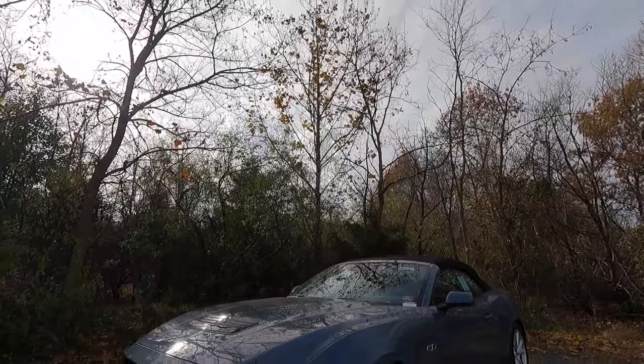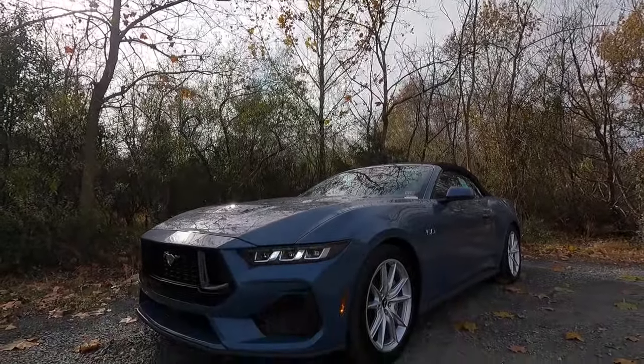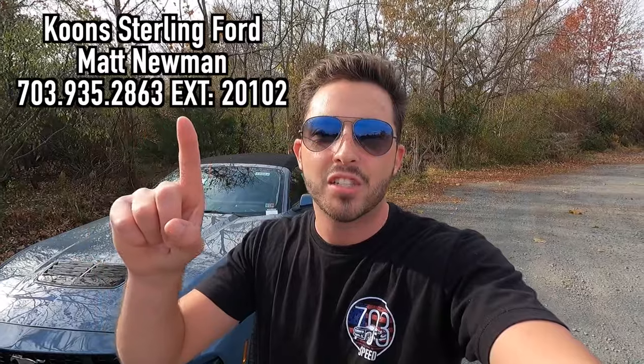What's up YouTube, I hope each and every one of you are healthy and enjoying life. Today I'm going to be reviewing the 2024 Ford Mustang GT Premium Convertible. Huge thank you to Matt Newman over at Coon Sterling Ford in Sterling, Virginia for allowing me to do this video. If you're interested in this particular Mustang or any Ford product, I'll have Matt's information on screen and in the description below.